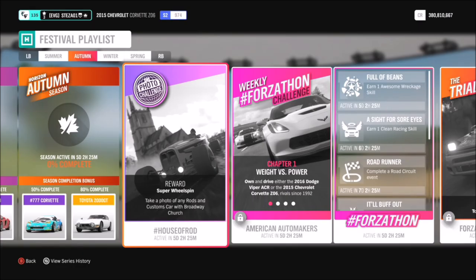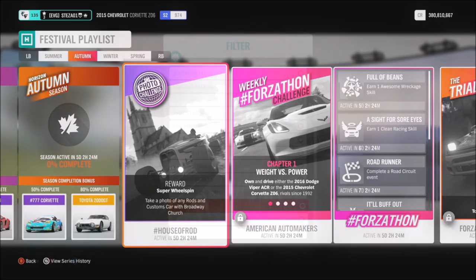Hello and welcome back to Everything Gaming. Today you join me for week 14's photo challenge guide. This week is actually a lot easier than most of them — really, really simple. For this week's photo challenge, it wants you to take a photo of any Hot Rods and Customs car with the Broadway Church in the background.